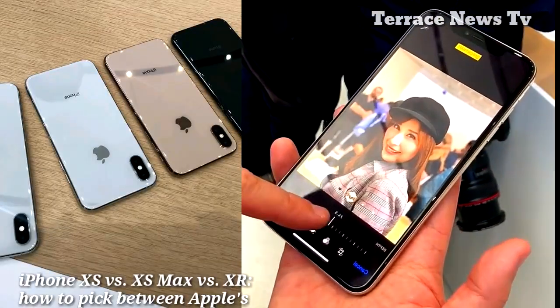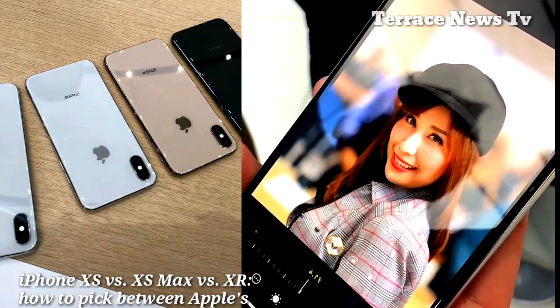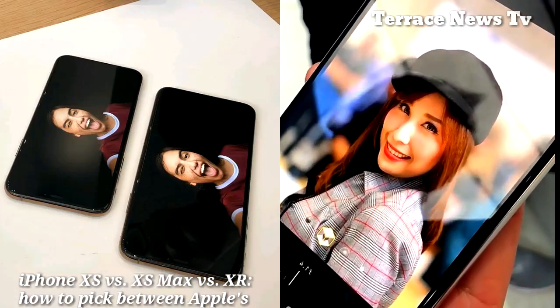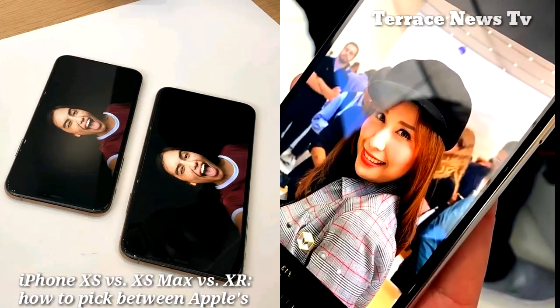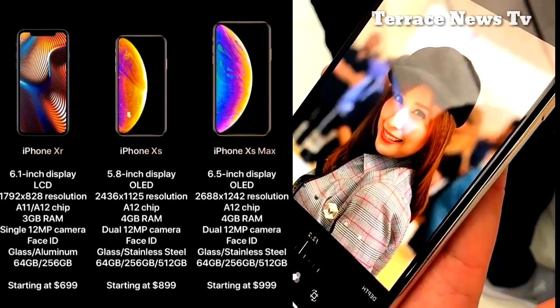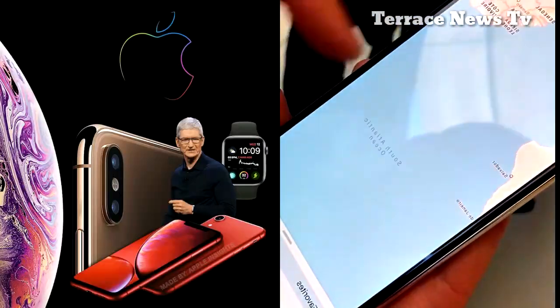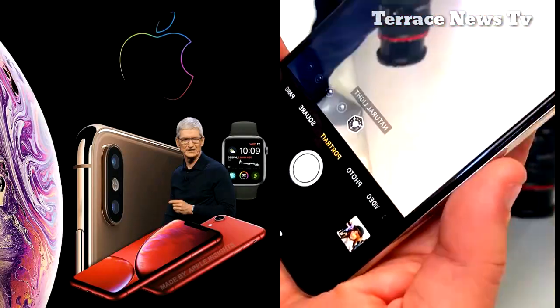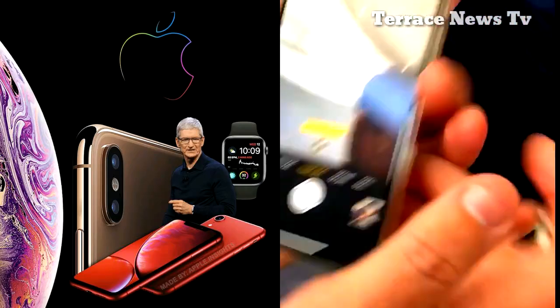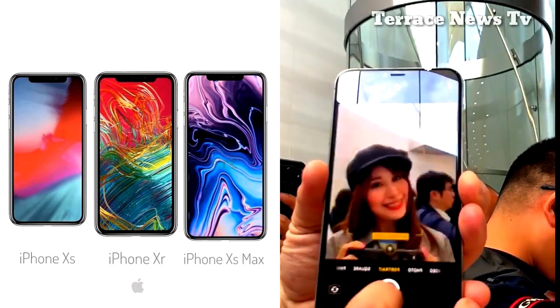The iPhone XS, iPhone XS Max, and iPhone XR include many of the same features introduced with their predecessor, like corner-to-corner screens and the TrueDepth camera system, which enables Face ID facial recognition technology for unlocking the phone and features like Animojis. However, all three include upgrades that enable better photography and video, and optimized gaming and augmented reality.